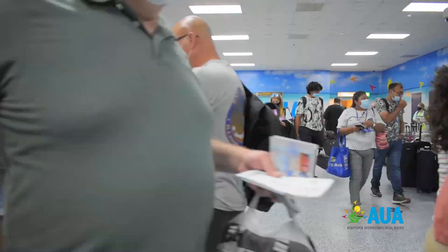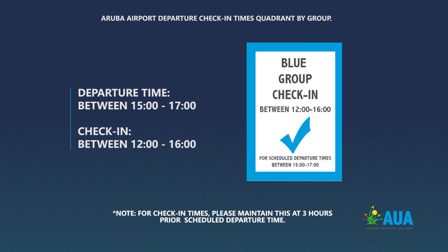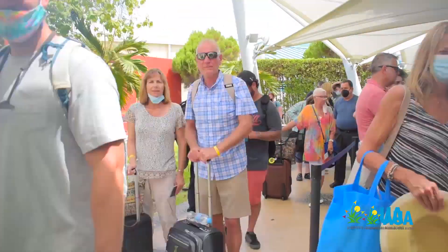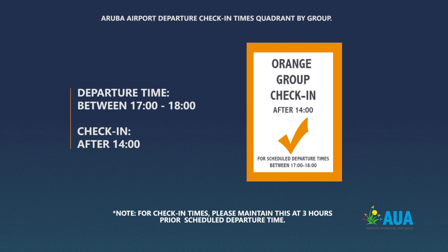Then we're going to have the blue color code, which covers flights that depart between 12 and 4, so passengers can check in anytime between 12 and 4 for flights departing between 3 and 5. And then the orange group covers passengers that need to check in after 2 o'clock for flights that depart between 5 and 6.